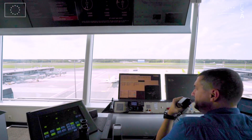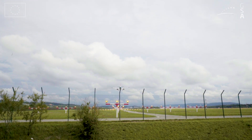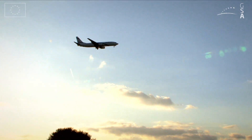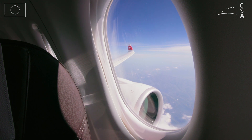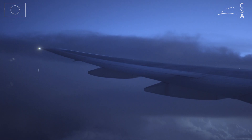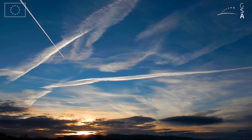EGNOS also acts as a backup for ground-based systems and as a key element of air traffic management. EGNOS is providing reliable positioning for ADS-B, a new cooperative surveillance technology in which an aircraft determines its location using satellite positioning and periodically broadcasts it, enabling it to be tracked.